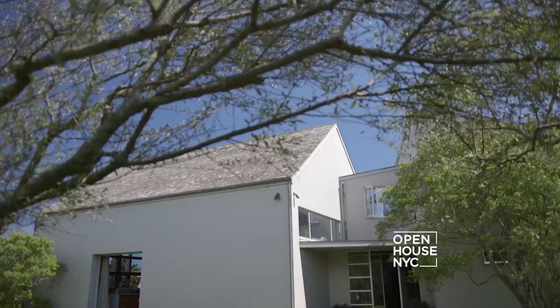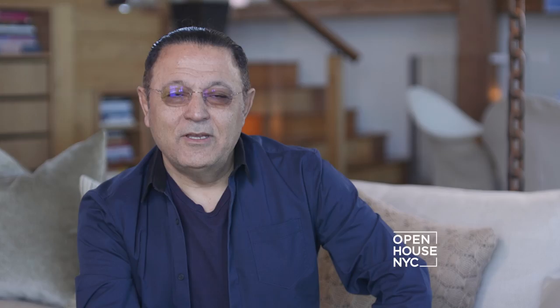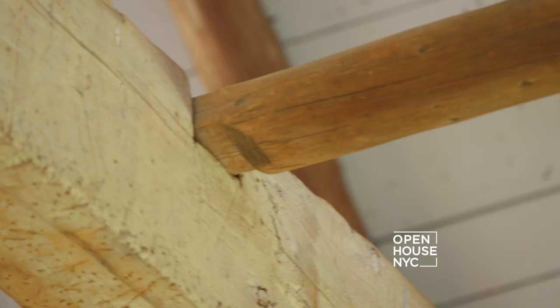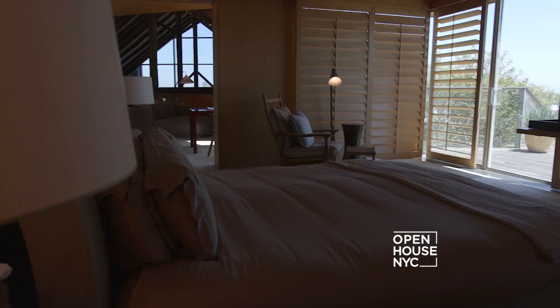This barn is 200 years old. It's pretty special — there were no nails. Everything inside is rustic, natural, and everything is carved by hand. It's a big project and a piece of art by itself.